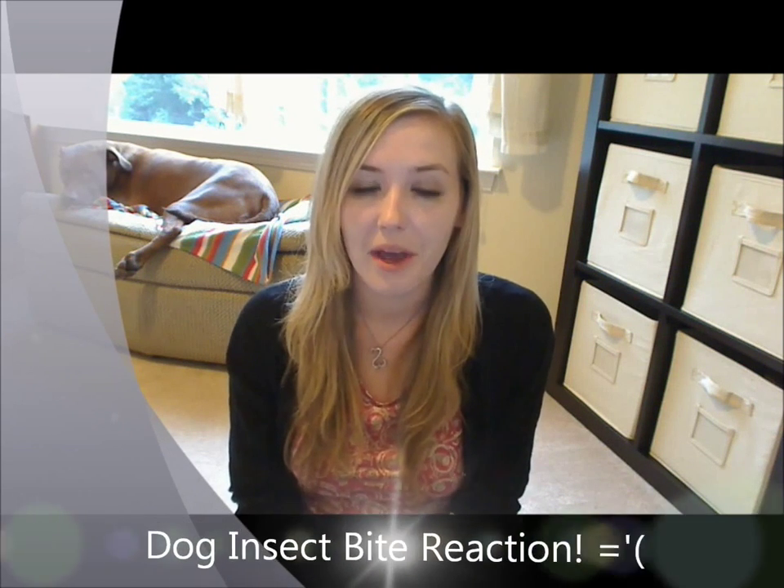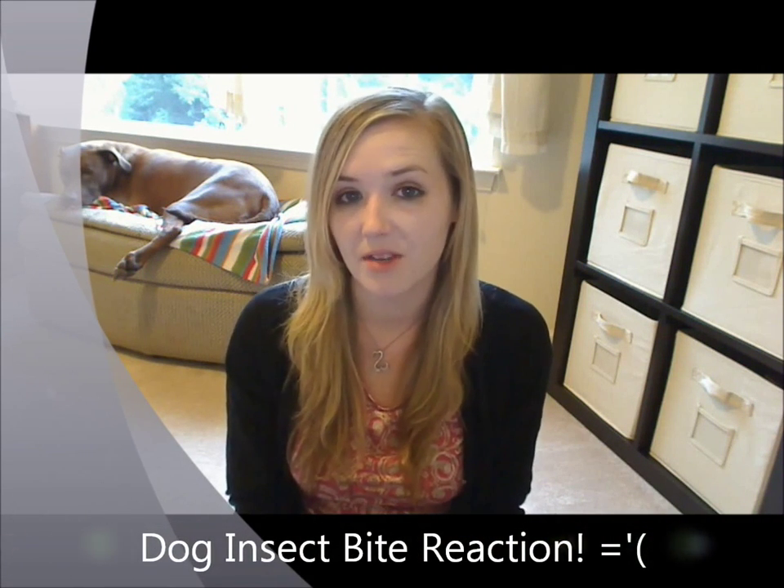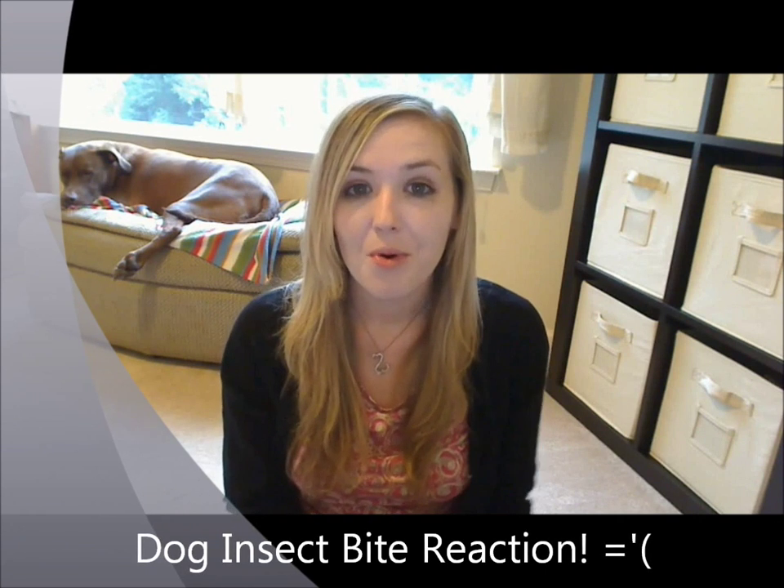Hey guys, I wanted to do a video about something that happened yesterday. Yesterday, poor Vic had some boo-boos. Take a look.